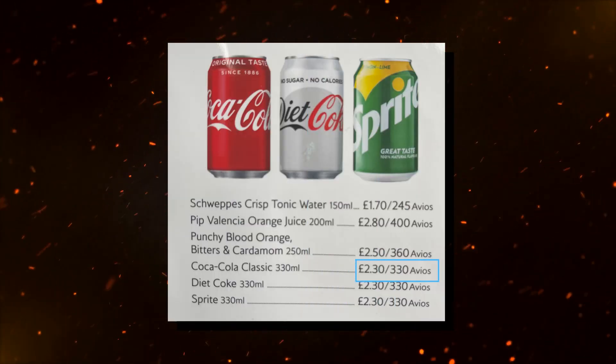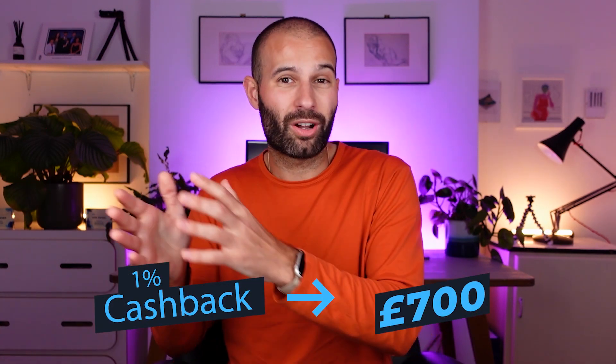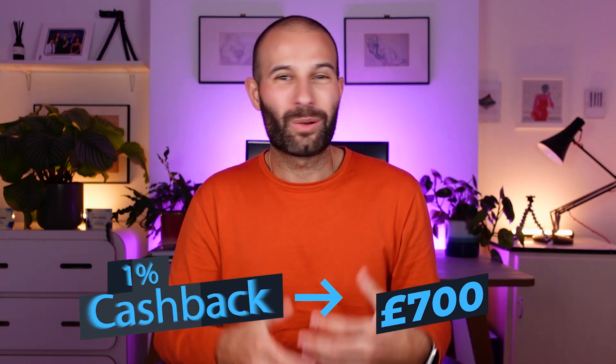Comparing it to Avios points — you earn one point per pound, but an Avios point is actually worth less than a penny. For example, I recently flew to Ibiza and a can of Coke on the BA flight cost £2.30 in cash or 330 Avios points — showing that Avios points are worth less than one pence each. So you're always better off with a 1% cashback card. And it really does add up — last year I spent around £70,000 on my Capital On Tap card and earned about £700, all of which was tax-free.